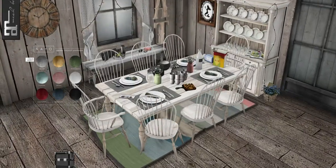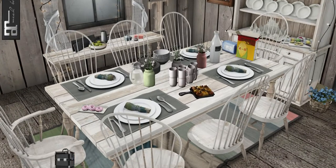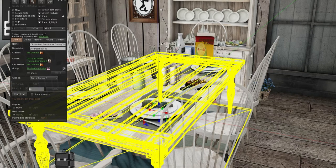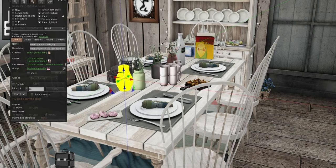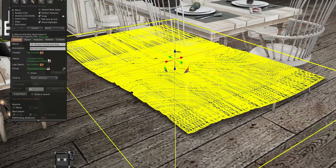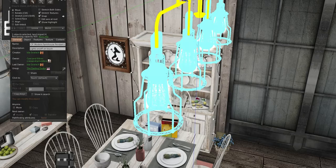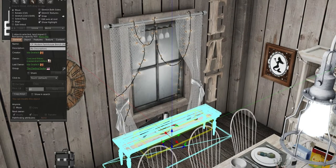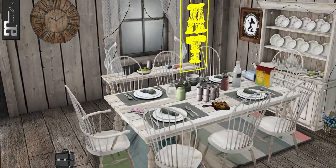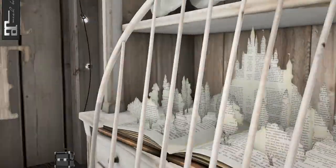Now we'll go over to Cheeky Pea, and they have this whole dining set. The dining table is one land impact; the jars are all one as well. The chairs are two land impact — without the armrests and with. The rug is four land impact, the hutch is four, these lights up here are four. The little table over here is two, and the food and stuff is one. The eat sign is one. So it's all pretty low land impact. This is from Amala up here, and from Cheeky Pea down here from Epiphany as well.